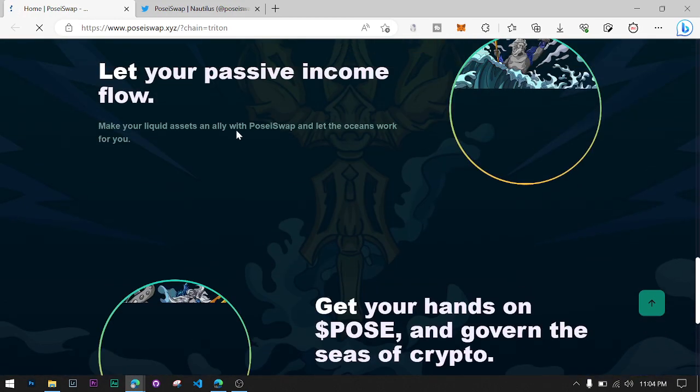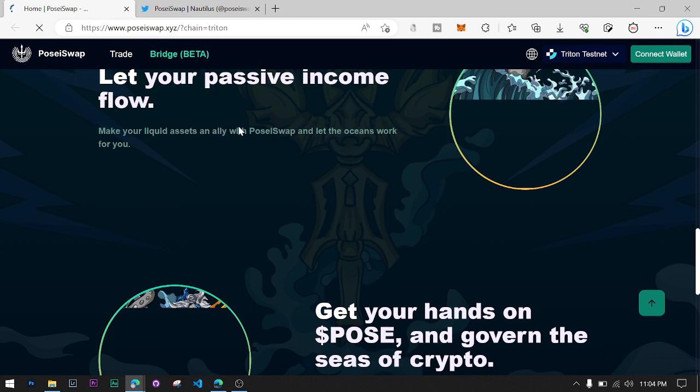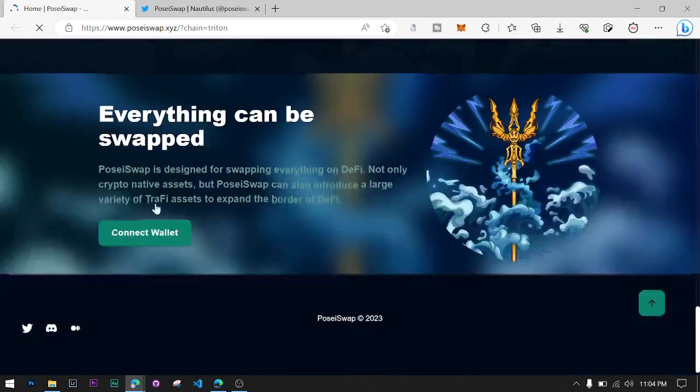You can earn many types of passive income sources they have built here also. You must read their whitepaper so that you can get more information about their project — why they built it, how to grow the project, their team members, their tokenomics, and everything. You can find it all in their whitepaper.